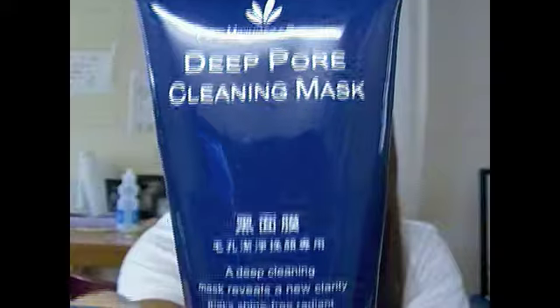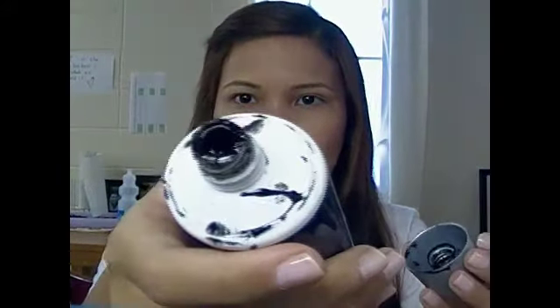As for the mask, I've been using the same mask for a year now — it's a deep pore cleaning mask from Taiwan. This was sent to me by my mother-in-law. We're going to Taiwan next month and I'm going to try to look for the same product because this is almost gone. It's black and it looks really cool when it's on your face.